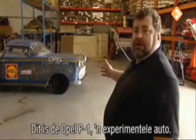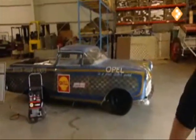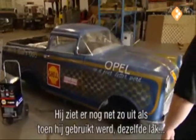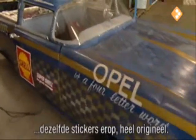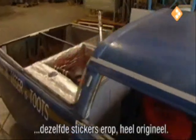This is the Opel P1 experimental car. Much like it was in its day when it was used, it still has the same paintwork, still the same applique stickers on it. It's very, very original.